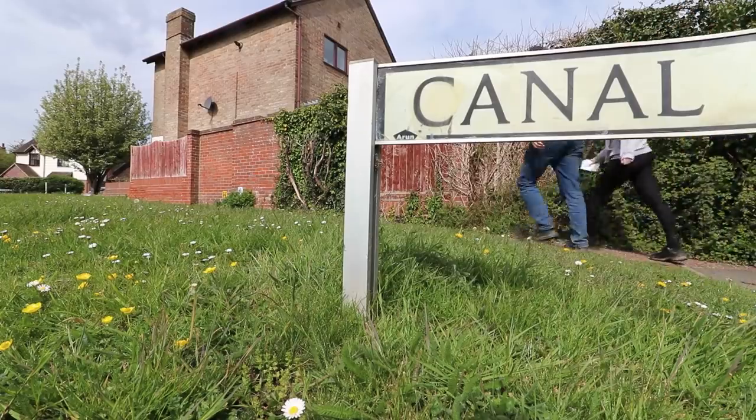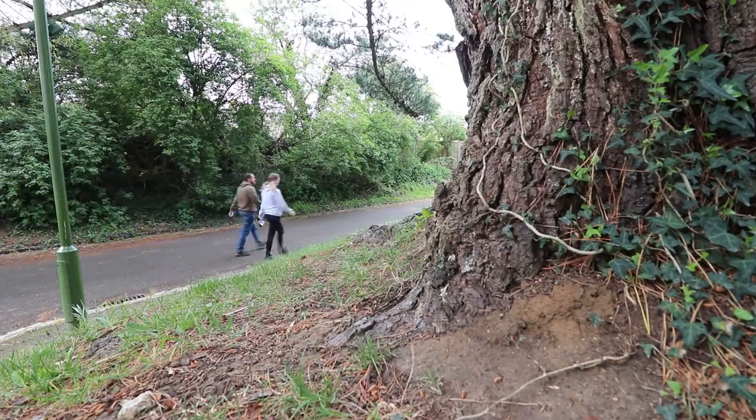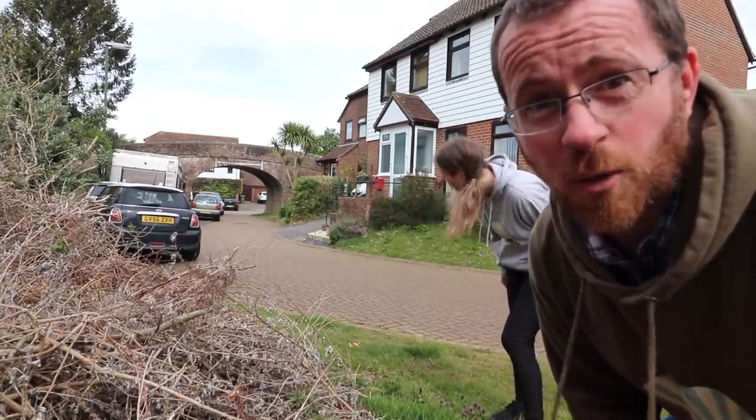You've joined us today on a very unassuming housing estate in southern England. Now that doesn't sound very exciting, but this housing estate holds a small clue — it's exactly what we're in search of today. Let's go and have a look. To me, it looks like an old canal bridge.